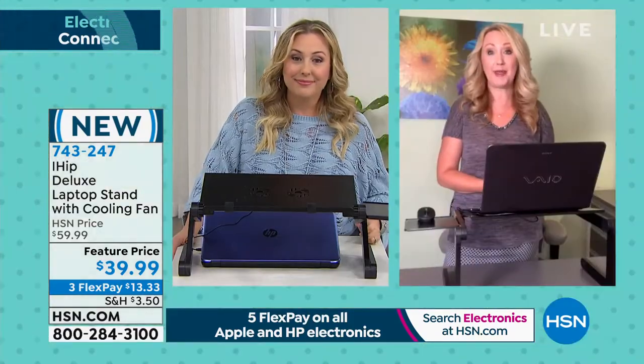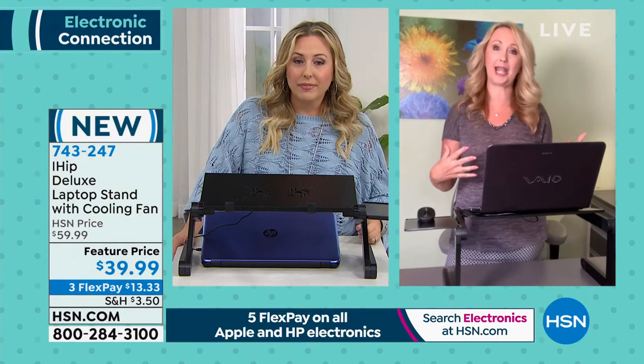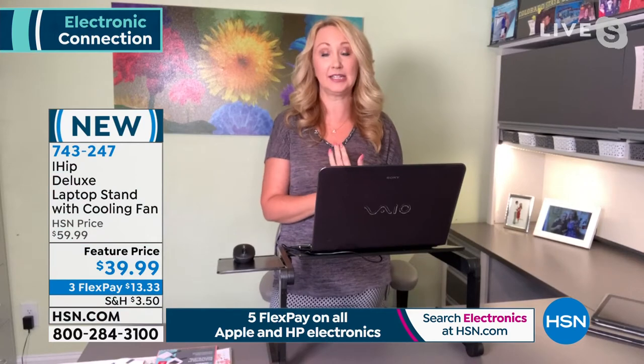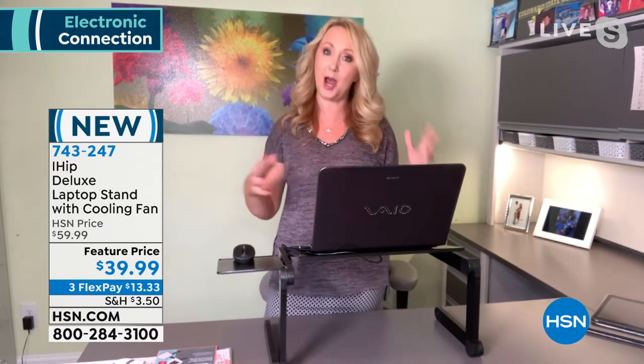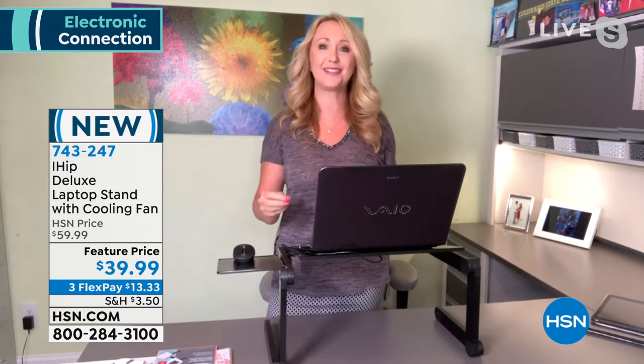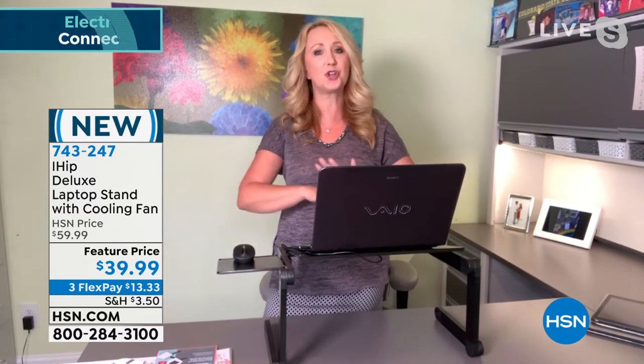We need that workspace anywhere we can grab it in our houses, with so many of us working from home. Sitting has not been kind this last year — we can all agree: sitting is the new smoking. It's not good for you; we're supposed to be up and moving.